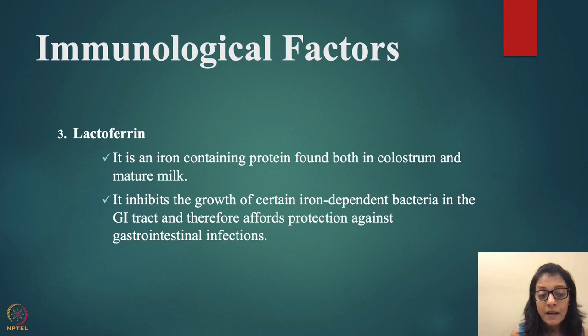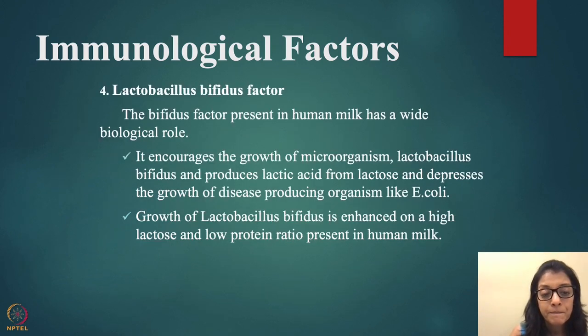Lactoferrin is an iron-containing protein found in both colostrum and mature milk. It inhibits the growth of certain iron-dependent bacteria in the GI tract, providing protection against GI infections like diarrhea. This is why lactoferrin is really important — it will prevent GI infections.